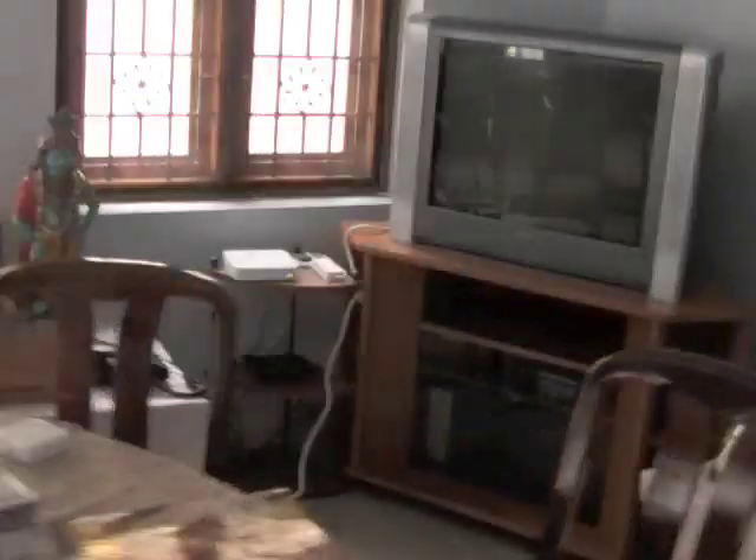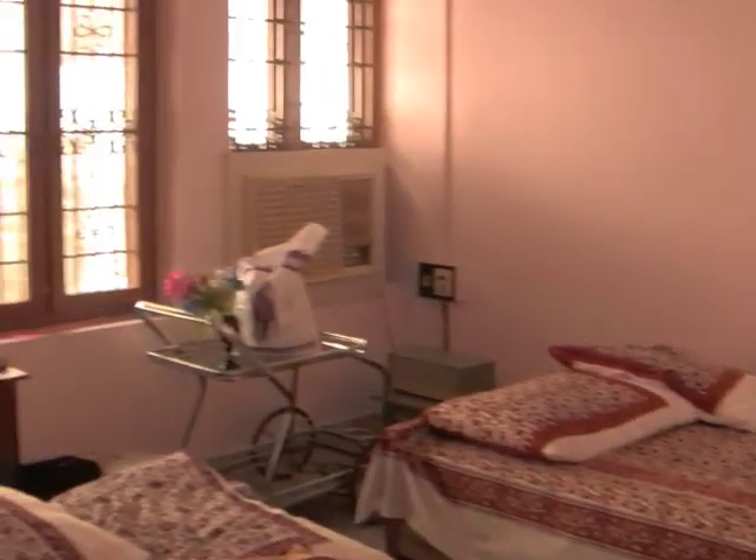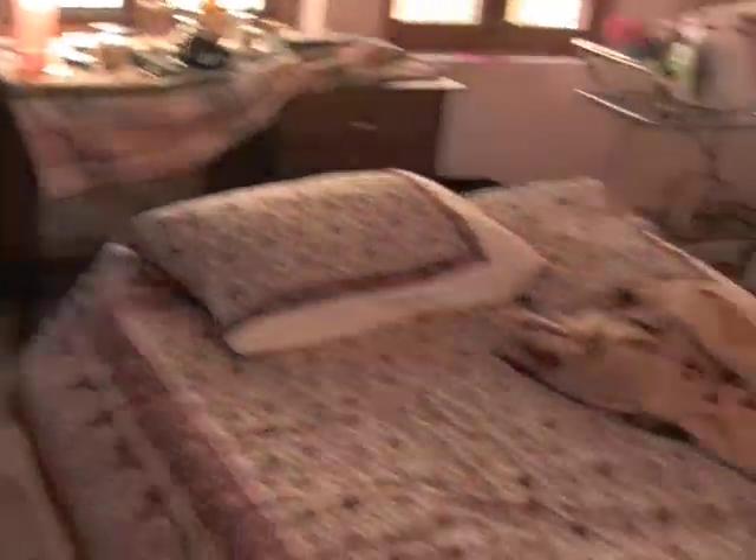That TV doesn't work, so we spend most of our time on the computers like I said before. This is the bedroom where Liji's dad stays, and when Liji's brother is here he stays here too — and probably other people if they're visiting.